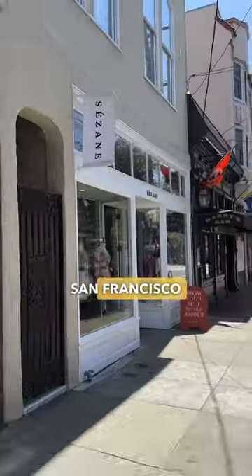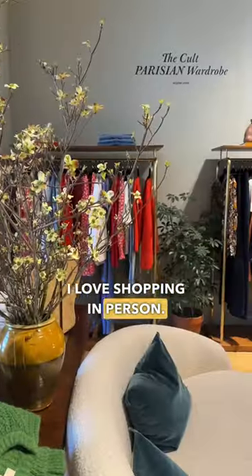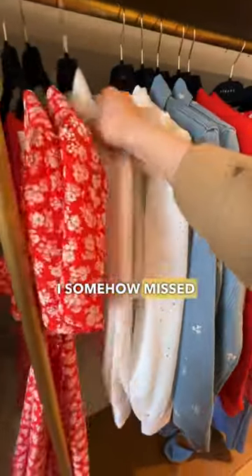Let's see what's new at the Cezanne San Francisco store. I love shopping in person — I always discover pieces that I somehow missed online.